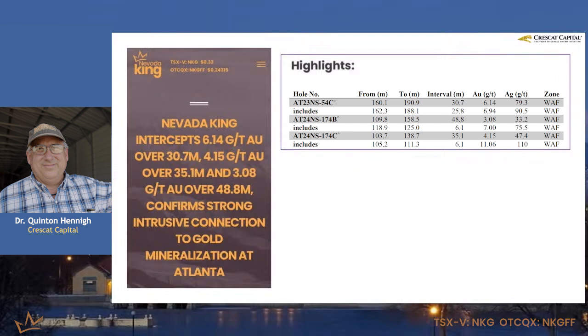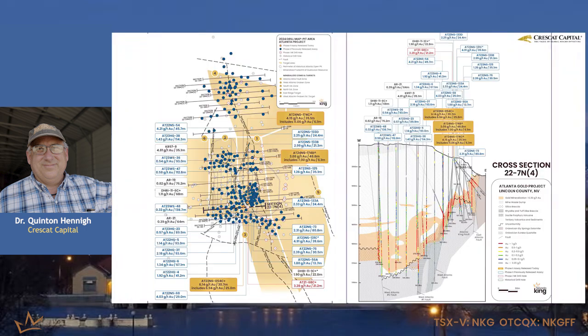I think I've talked about this frequently with respect to this project. Oxide means cheap, easy processing. In classic form, they do a great job of putting out maps to show where they've been drilling. You can see the plan map over here on the left, and then the cross-sectional map over here on the right-hand side. And most of this high-grade in this area is relatively shallow.